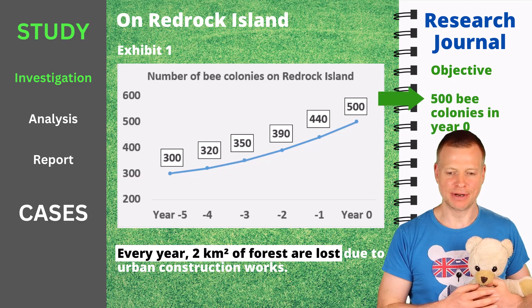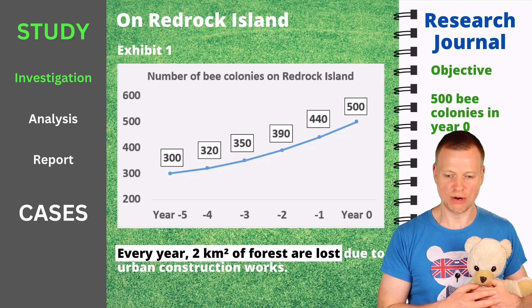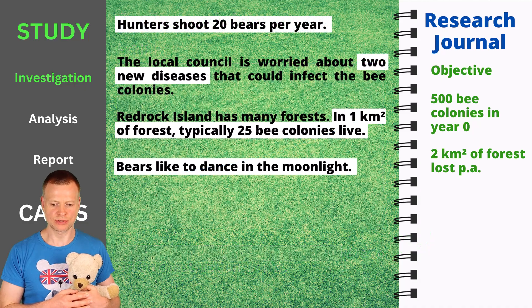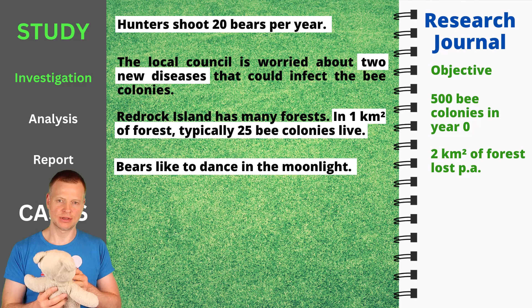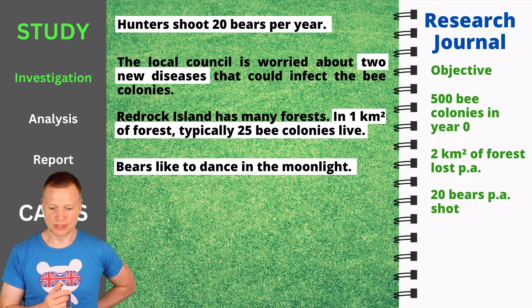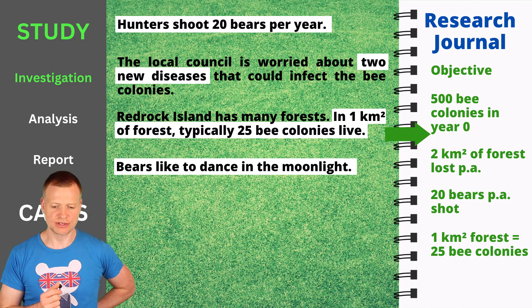You might need to check if you need to collect stats for all years or just the last year. Every year, two square kilometers of forest are lost due to urban construction works — this will affect the number of bee populations to collect. Hunters shoot 20 bears per year. The local council is worried about two new diseases that could infect the bee colonies — this sentence contains a number, but without further context it seems anecdotal, so I would not collect this piece. Red Rock Island has many forests, and in one square kilometer of forest, typically 25 bee colonies live — that surely you need for some equation.